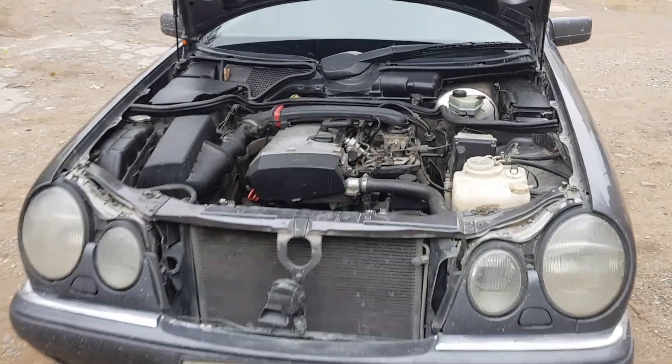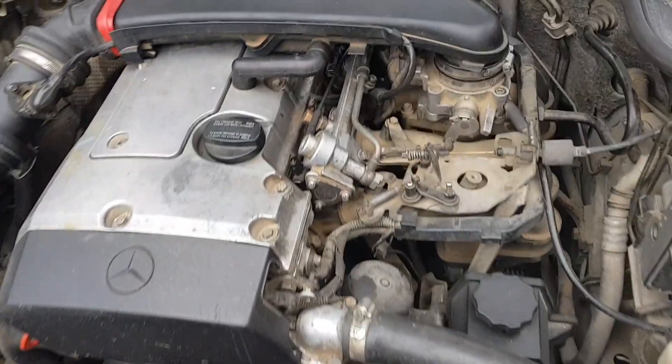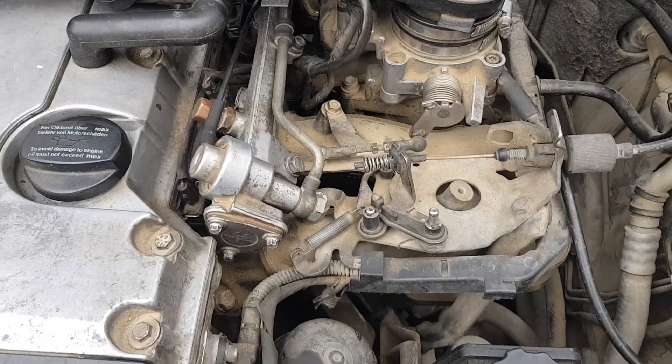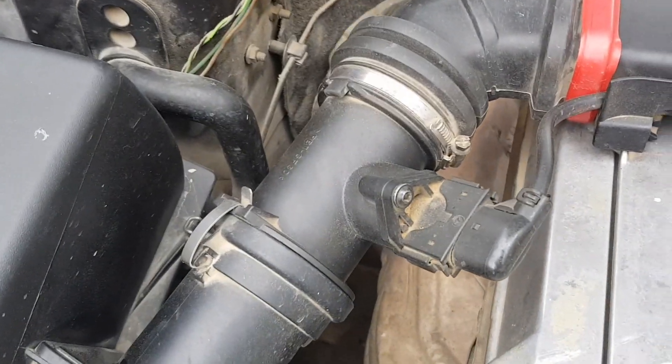Hi guys, if your fuel consumption suddenly increases, there are several reasons. The first reason is the mass air flow sensor — it's located next to the air filter.